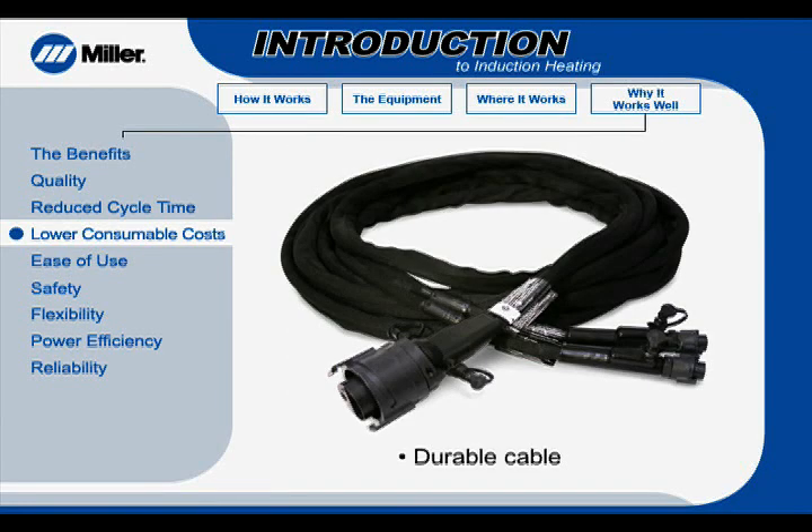Induction cables are also robust. Unlike fragile wire, ceramic materials, or ceramic heating pads, which require frequent replacement, the induction cable is durable. And because the cables and connectors aren't exposed to high temperatures, they aren't subject to subsequent degradation, like ceramic heating pad connectors.